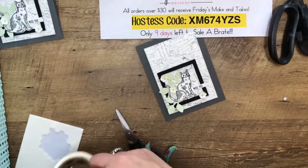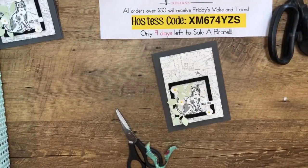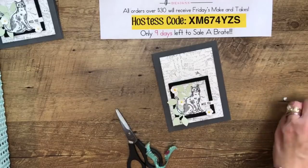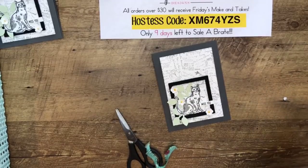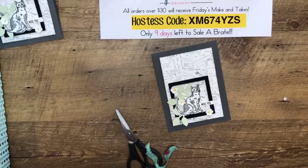Project number two is done! What do you guys think? It's a little different from my normal style — those muted colors are a little different. Alright, let me clean up and we will do the last one. The last one is my favorite — I'm going to show you how to make that box.